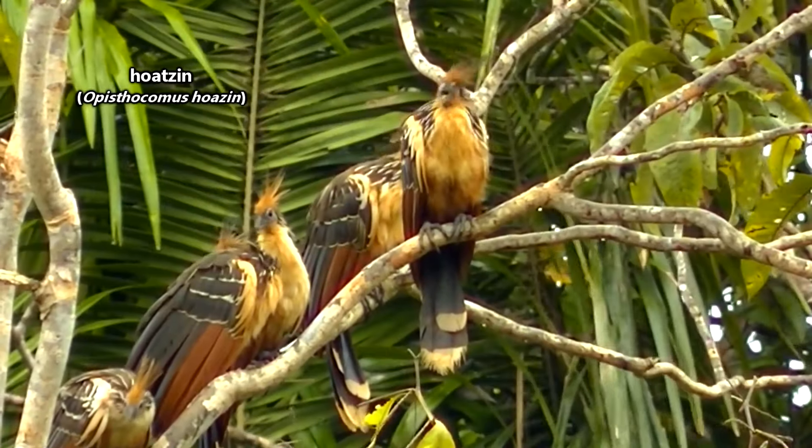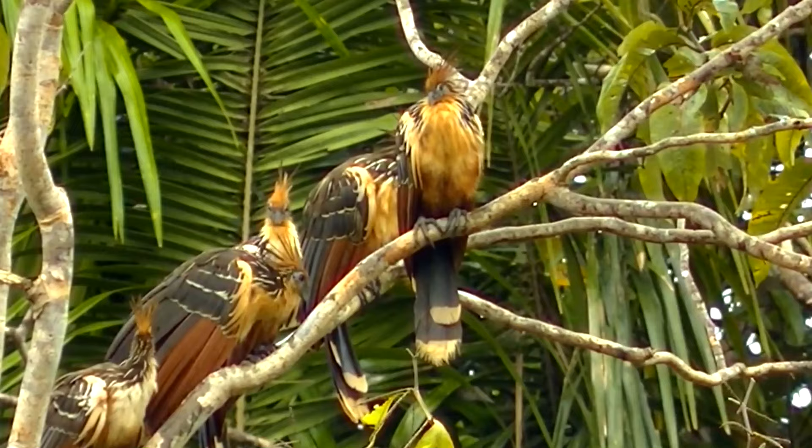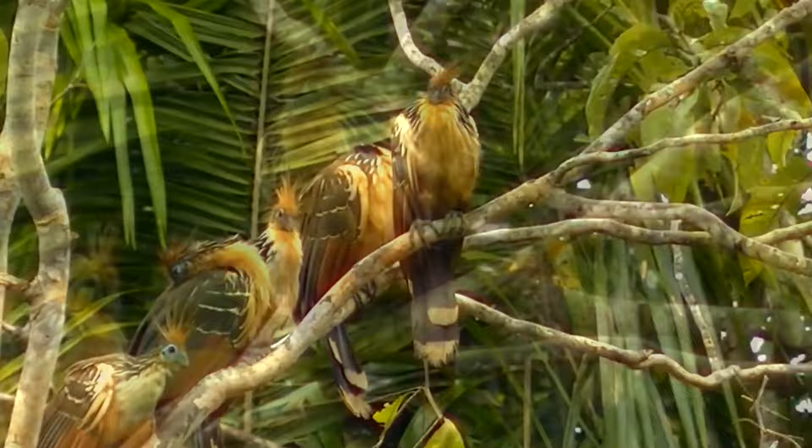Along the waterways of the South American Amazon and Orinoco river basins are arboreal birds with a prehistoric veneer. Technically, it's currently understood that all living birds are the remaining descendants of avian dinosaurs, meaning all birds are dinosaurs. Some may just look more dinosaur-y than others.